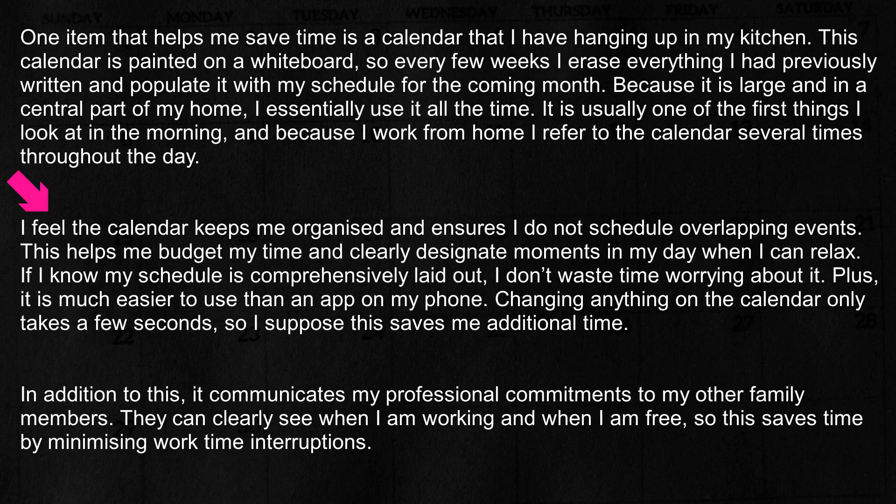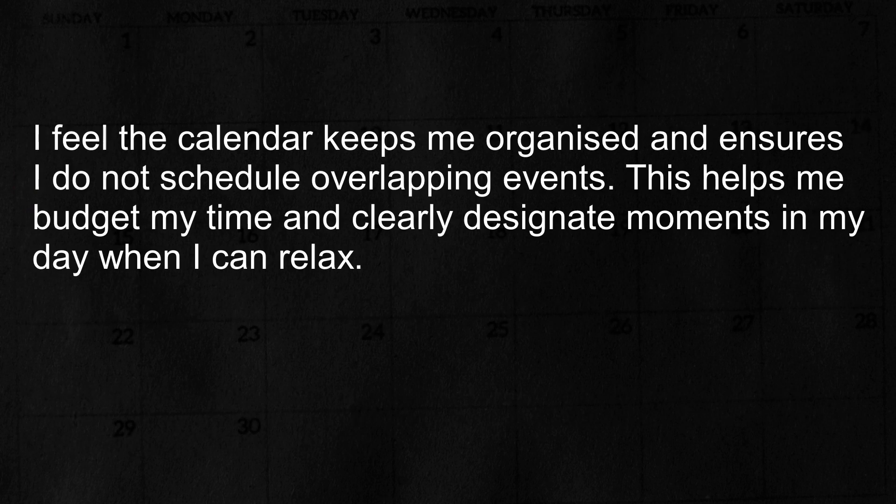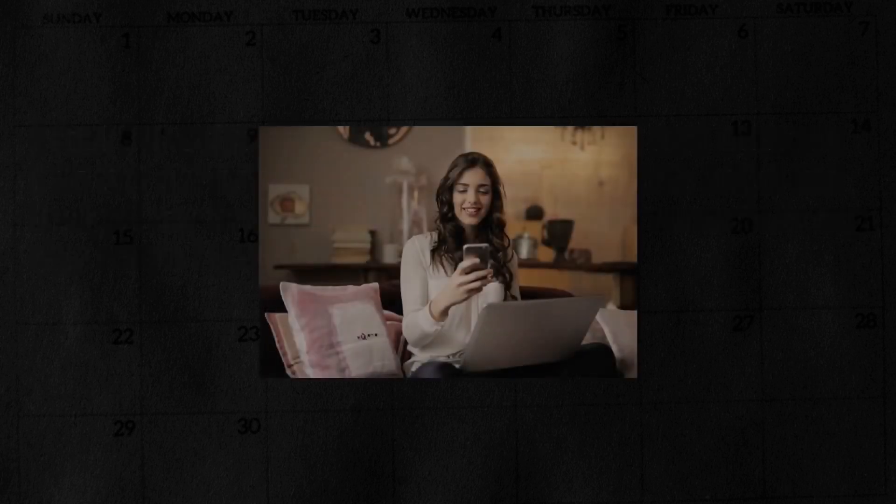This week we will practice shadowing this part of the response. I will read these two sentences to you now. The candidate says: 'I feel the calendar keeps me organized and ensures I do not schedule overlapping events. This helps me budget my time and clearly designate moments in my day when I can relax.' If this is your first time doing a shadowing exercise, remember that you should actually be speaking as you watch. You will hear the sample and then be given a pause within which to repeat what you have heard.